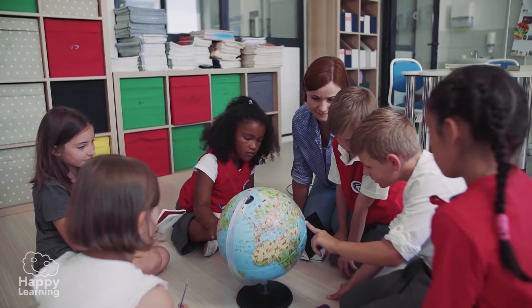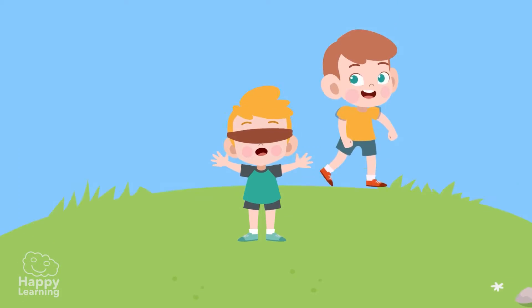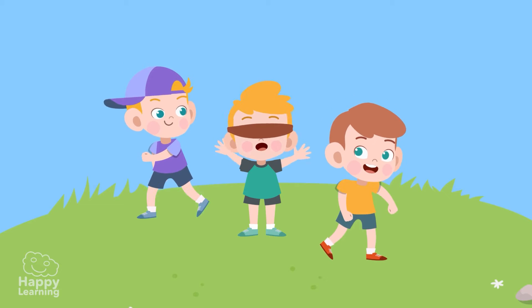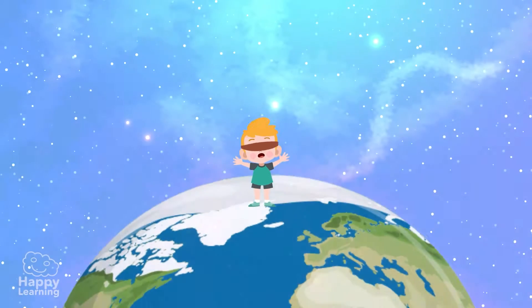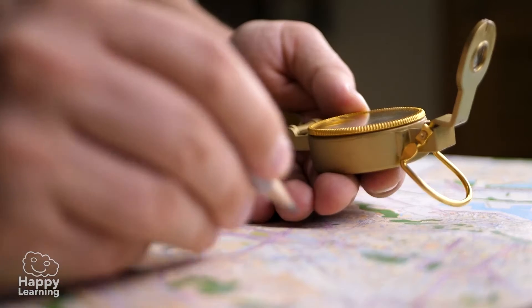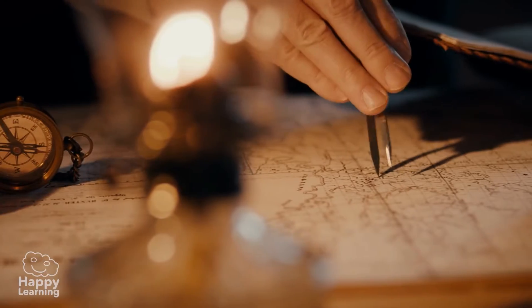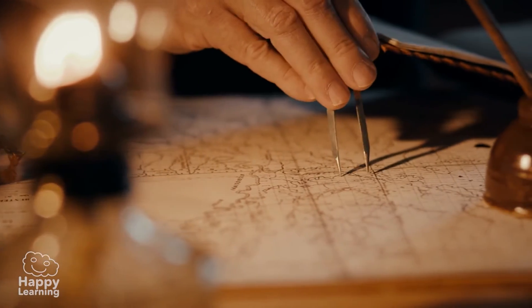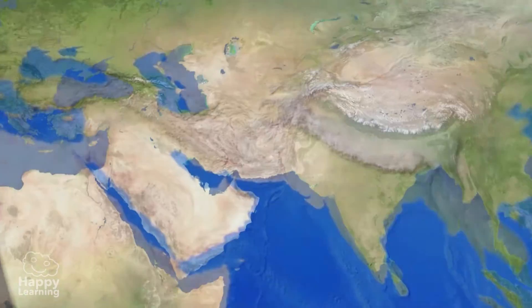Get ready, because today we're going to play a game — hide and seek, and it's going to be super fun. We're going to play all over the planet, and for that we're going to use something that geographers and map makers have been using for a long time: imagination. Today we're going to learn about imaginary lines called parallels and meridians.